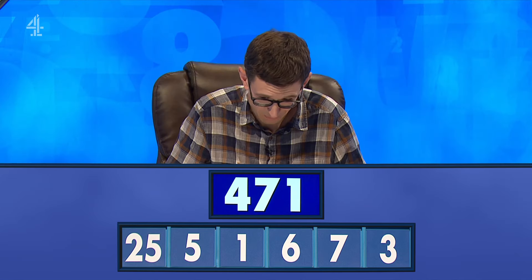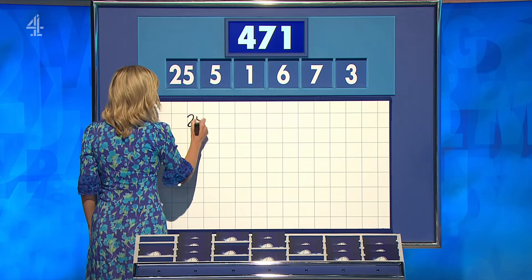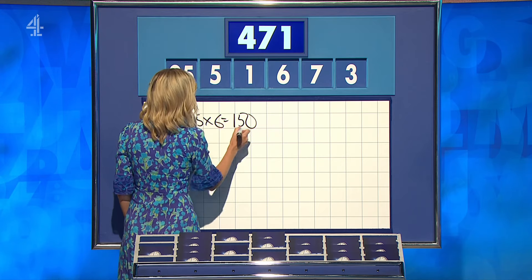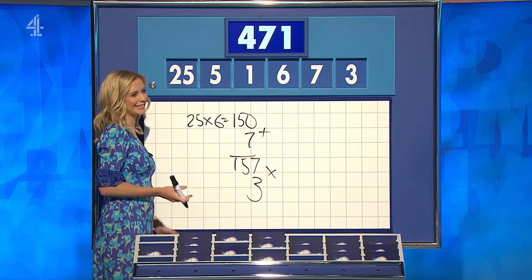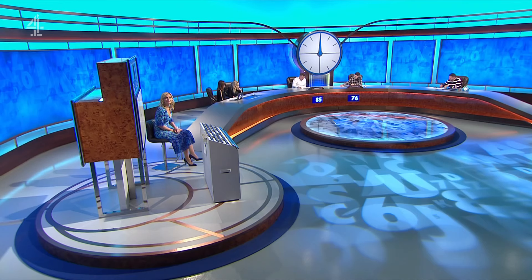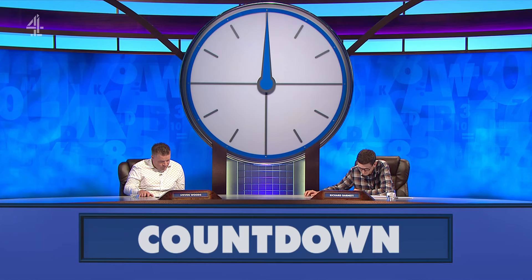Exactly right, not written down, I think. Steven? 470. Wow, this could be the 10 points, Richard. Go! 25 times 6 — 150 — plus 7 is 157, times 3: 471. Absolutely love that. Our challenger, Richard Barnett, did a presentation on Countdown for his GCSE, but is he about to school our champion Steven Woods, or will he be taught a harsh lesson? Either way, school's out after today's crucial Countdown conundrum.